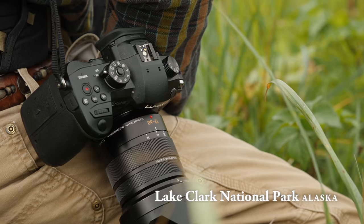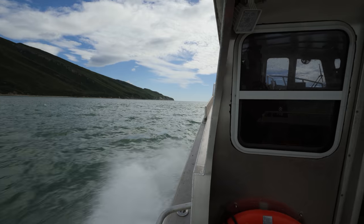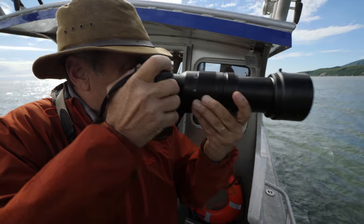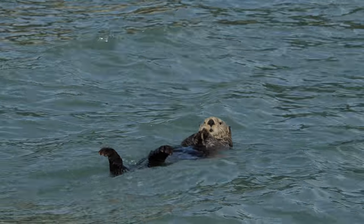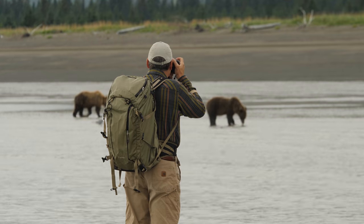I'm using the GH5 with a 12-60mm and a GH5 with a 100-400mm. It's absolutely unheard of to shoot big long telephoto lenses handheld on a platform that is constantly moving. So now I almost never use a tripod.